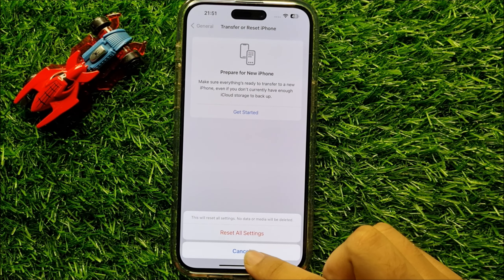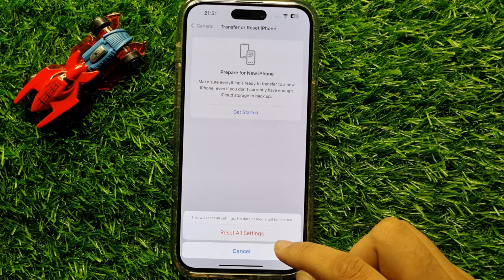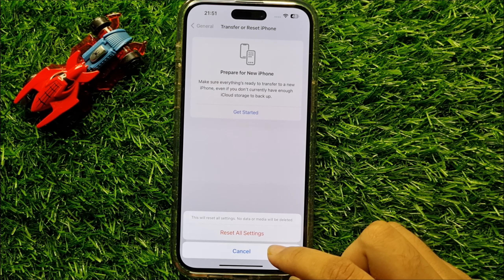Now again click on Reset All Settings to confirm. When you click on Reset All Settings it will reset all your iPhone settings, but it will not delete any data from your iPhone.